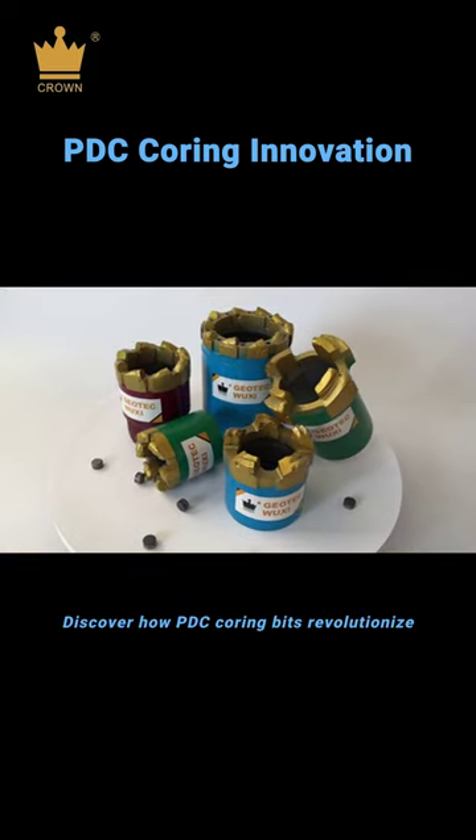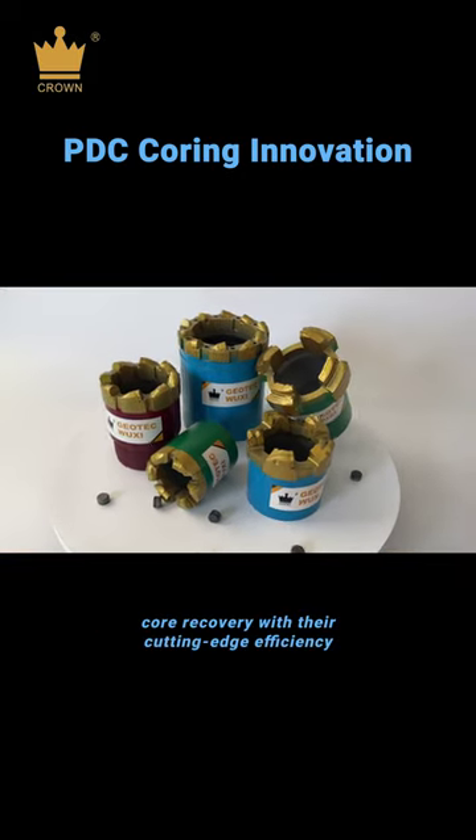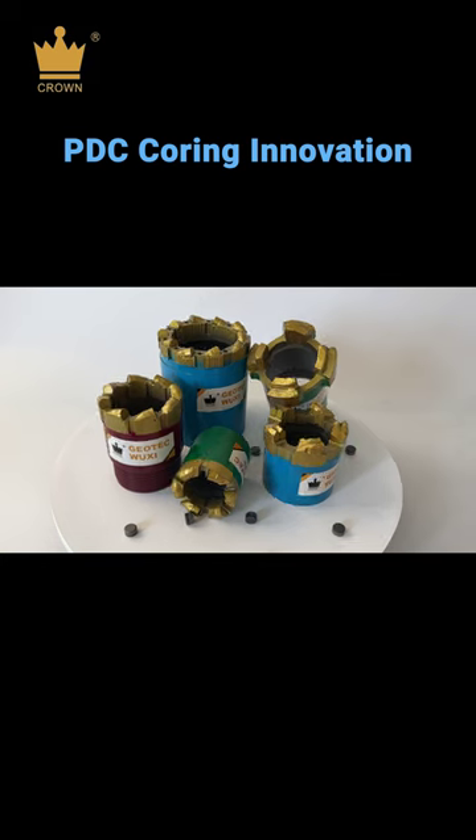Discover how PDC coring bits revolutionize core recovery with their cutting edge efficiency and longevity.